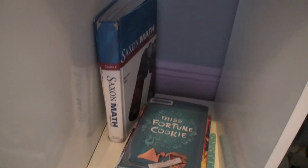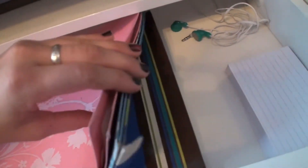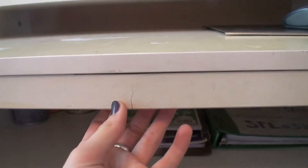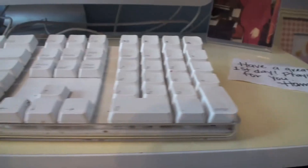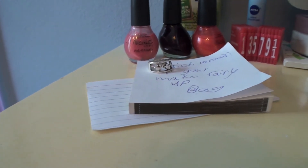Then I have my desk, and under it I just have markers, notebooks, and binders — just that kind of stuff. On top of it I have my keyboard and my computer, and just a whole bunch of other stuff that I probably don't need on there.